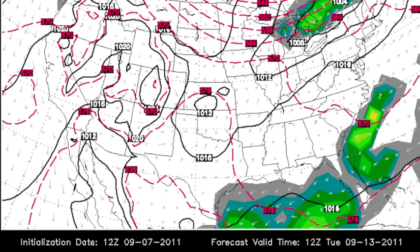Let's check the European. The European is dry as a bone like the GFS. The 12Z run takes Nate in the Bay of Campeche and drifts it into Mexico. So now we have good agreement between the European and the GFS — no impact here, drifts into Mexico, no problem.